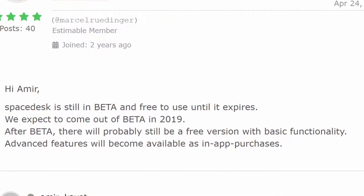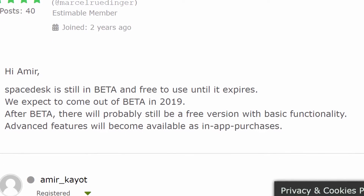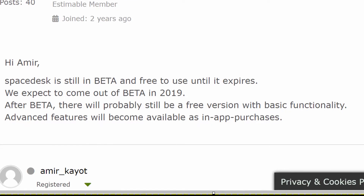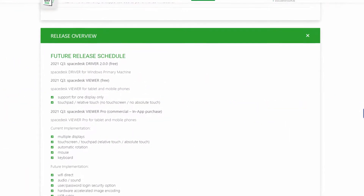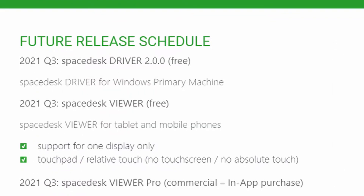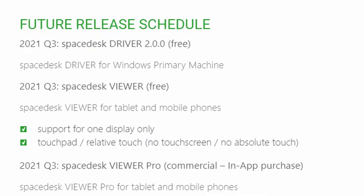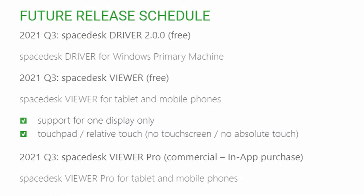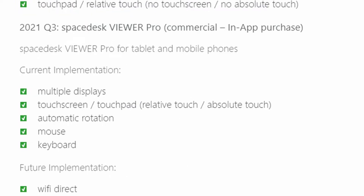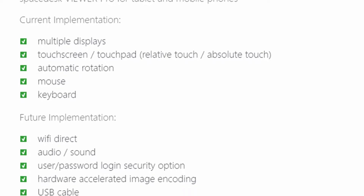The best part about Space Desk is its pricing — it's completely free, for the time being. Space Desk is currently in beta and a premium version with more features will be available in Q3 of 2021. The future free version will only allow the use of one extra display and have limited touch support, so you will lose many of the features you can use now for free. The premium version will have all the features you can enjoy now, but it's currently unknown when the encryption will be ready.